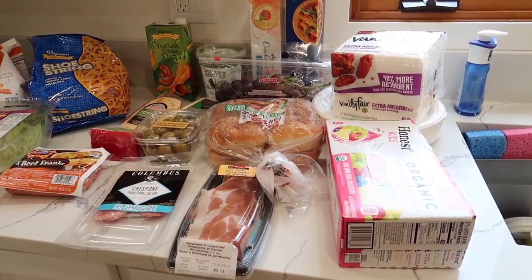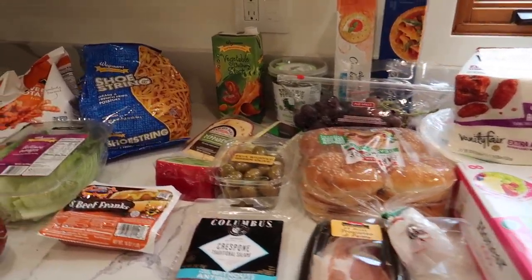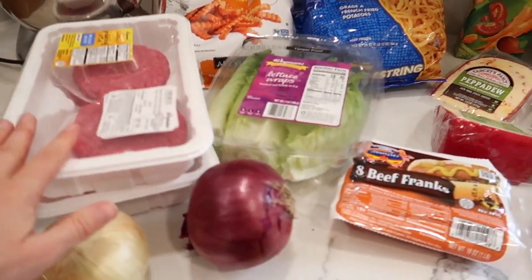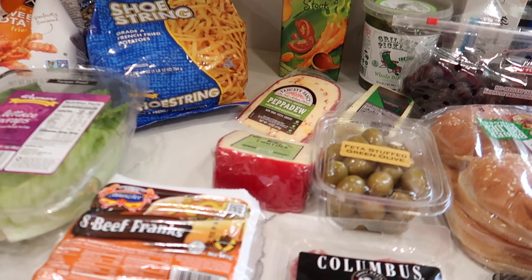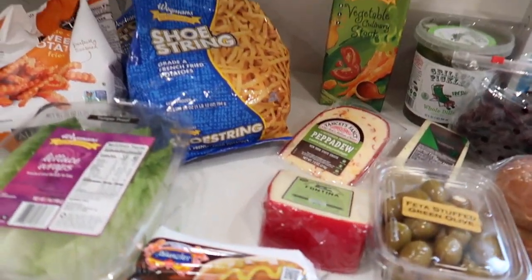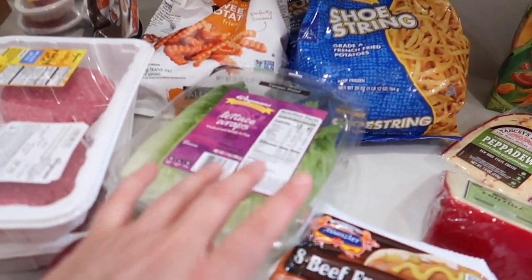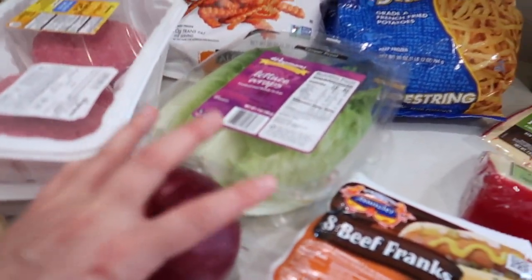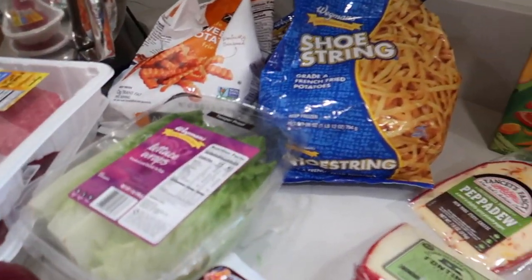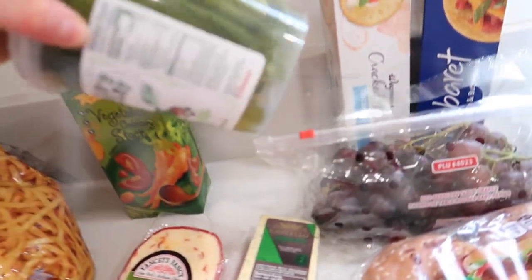We went to Wegmans today. We have friends coming over with three kids, so we're doing a cookout on Friday night. I got burgers and hot dogs, and I have brioche buns in the freezer from Trader Joe's. We're also going to do these shoestring fries with it, and I have other fixins already for the burgers and hot dogs.